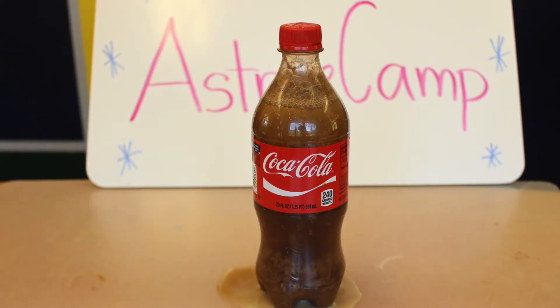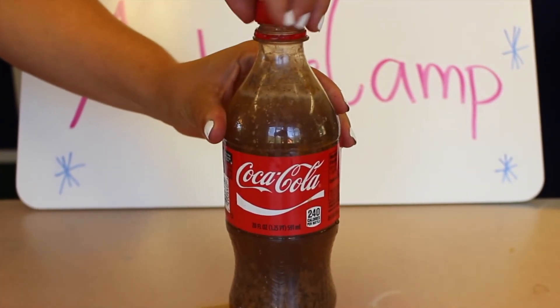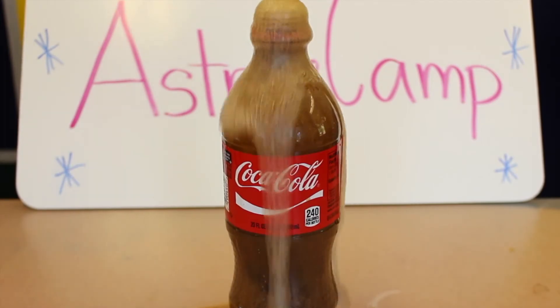there was a buildup of pressure inside of the bottle, so be careful if you open it. What weird concoctions can you come up with?